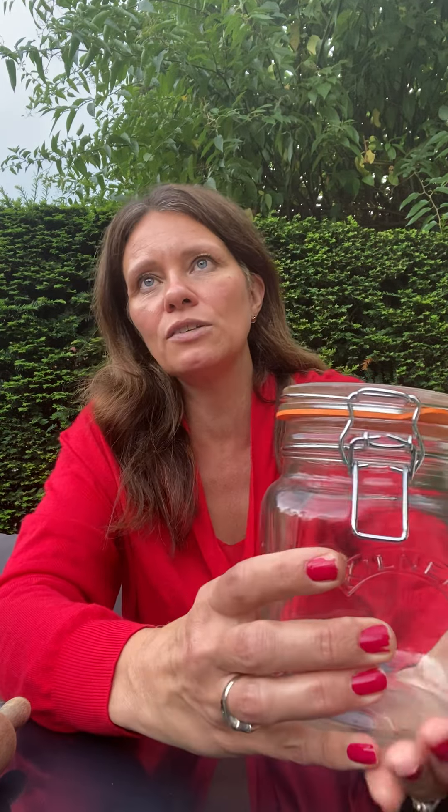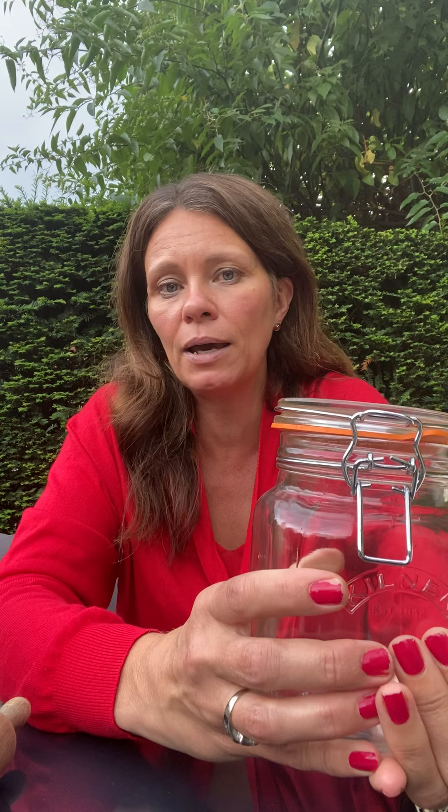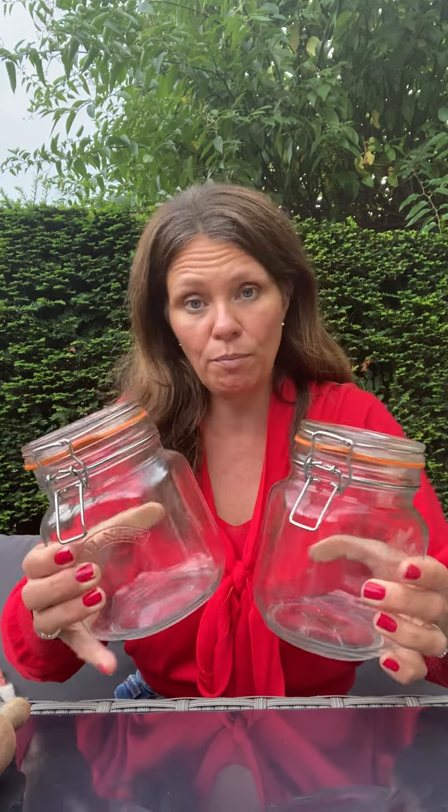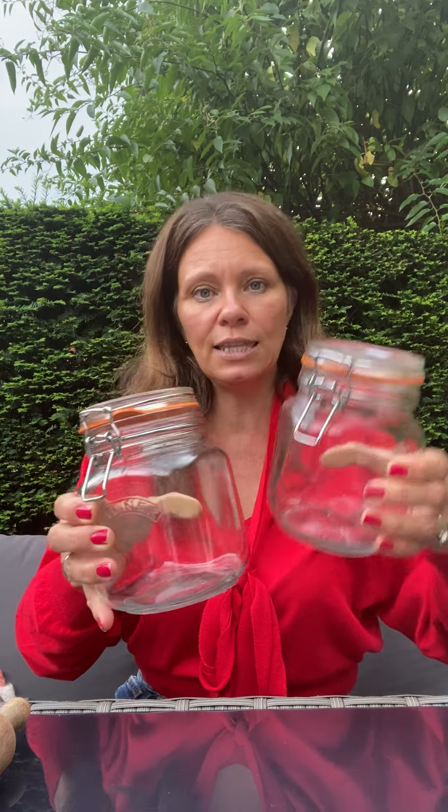I bought some Kilner jars because it's that time of year. I'm so behind — I need to do chutneys and jams. You would have seen I did the first round of strawberry jam in the week. I've got loads of tomatoes and loads of bramley apples. If you're local and want any, just let me know. These ones here — it was a Kilner jar day — were £1 each and they are pristine, still got the price sticker on the top. I offered £1.50 for the two and got them for that.